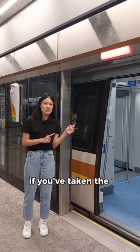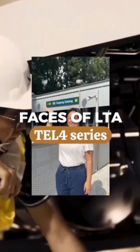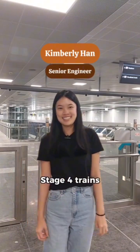Bet you didn't know — if you've taken the Thompson East Coast Line train recently, you might have actually sat on the new TEL 4 train. Hi, I'm Kimberly, a senior engineer with Rolling Stops Project, managing the Thompson East Coast Line Stage 4 trains.